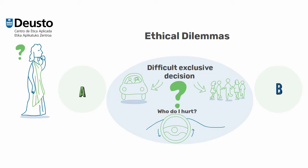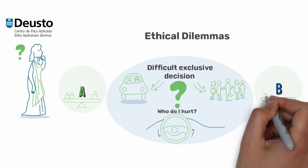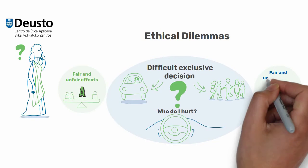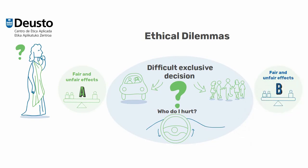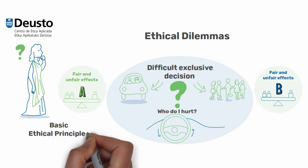What do you do when faced with an ethical dilemma? First, understand the starting point and the people you will involve, and then see what effects — both fair and unfair — you will be causing them. Second, identify fundamental ethical principles, prioritize and argue the choice made.